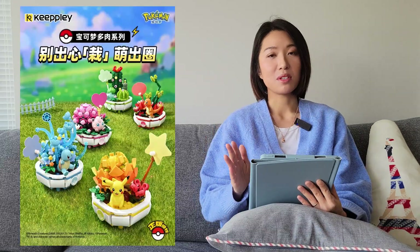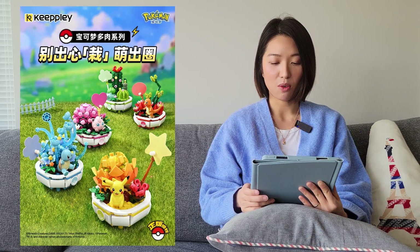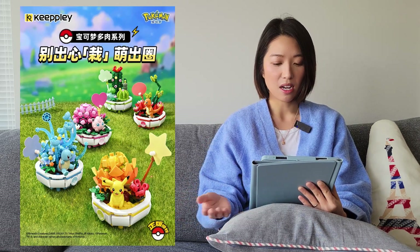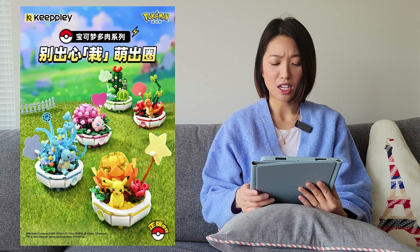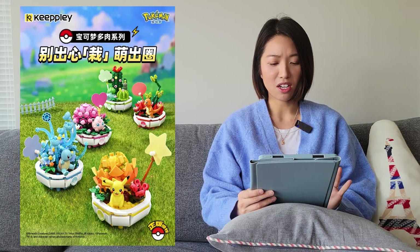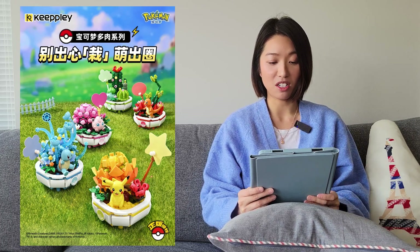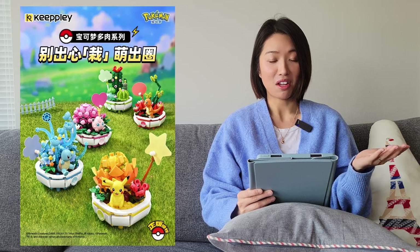The next one is from Keebly. This is a collaboration with Pokemon, and of course it's authorized. These look like small succulent pots with a Pokemon sitting on each one. I'm not a fan of Pokemon myself, but the figures look really good — so for those fans out there, check these out.